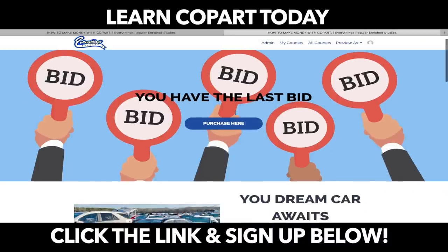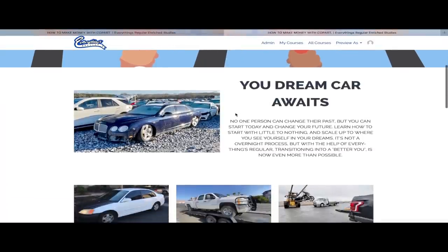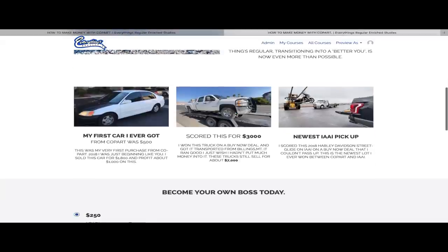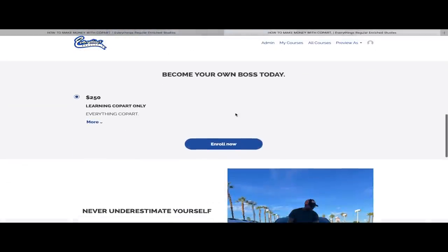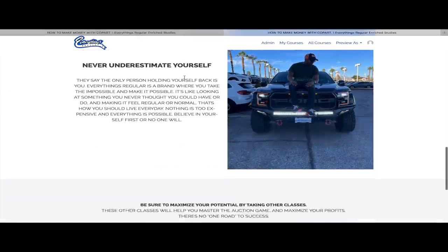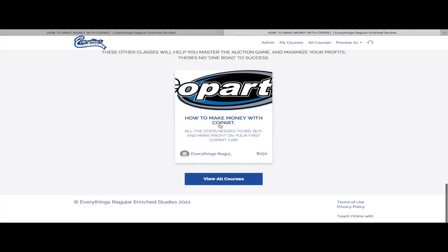Today's video is sponsored by Everything's Regular Enriched Studies - the place to learn everything there is to know about Copart. From how to bid, to figuring out what lots to look at, finding transport, how to profit off Copart, as well as scaling your sales up. Be sure to sign up today for your one-way ticket to success. Never underestimate yourself - anybody can do this. Sign up for the class today.